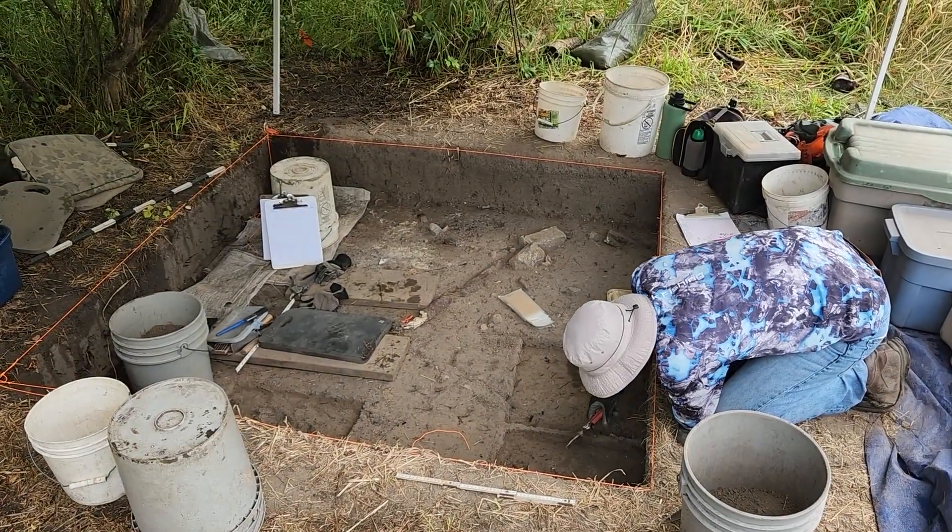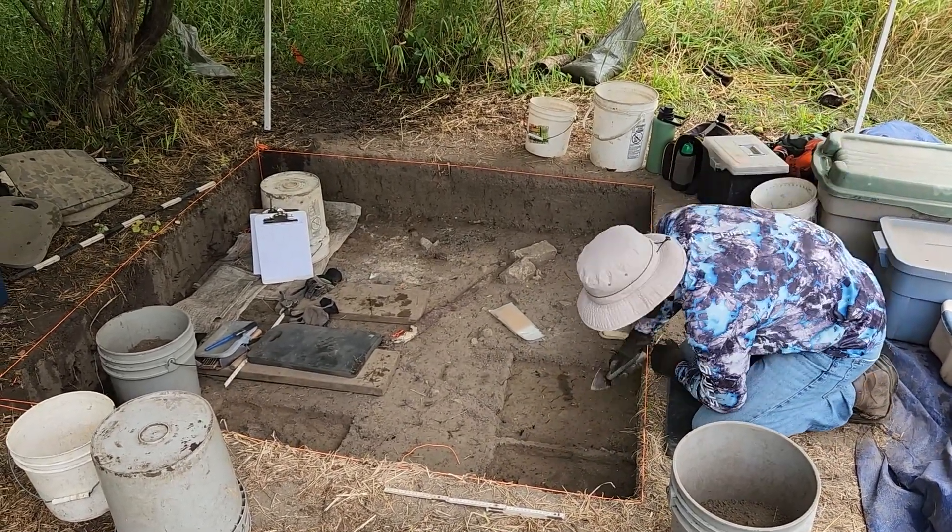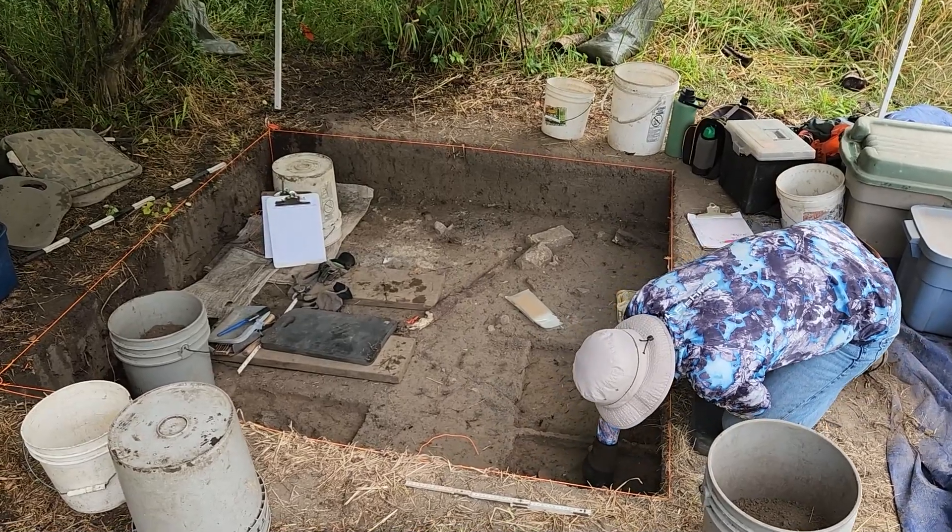We've wrapped up our work in the original excavation block, but we've also made a lot of progress on the new area we opened up. Let's go take a look at that. This is the excavation block we opened up for the first time this year, and you can see we've already made quite a bit of progress.